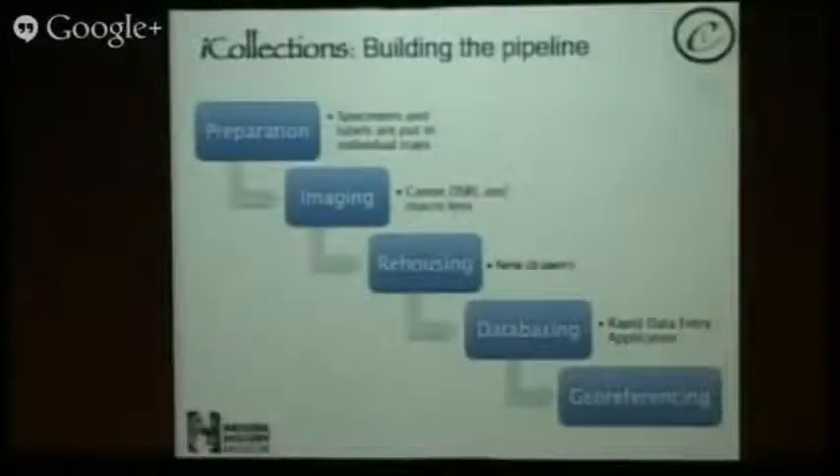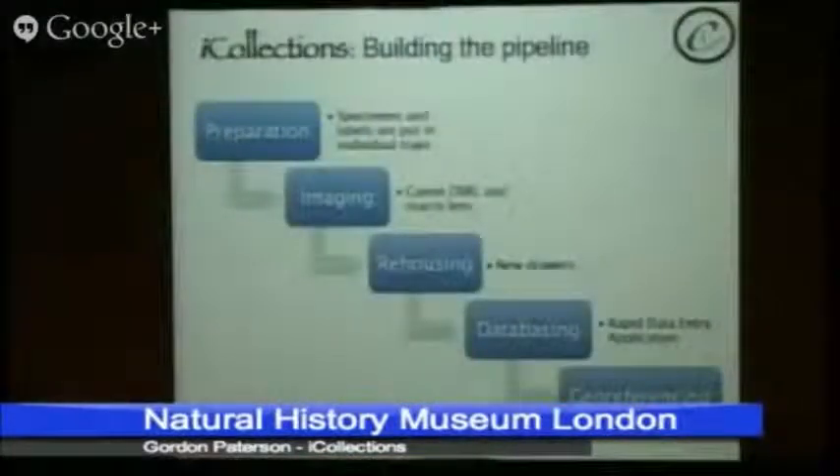So we're building our pipeline. The specimens have to be prepared — each has a label. The labels have to be taken off, and each specimen has to be individually photographed in an individual tray. Those are imaged using a digital SLR. The images are then stored in a special database. We're also rehousing the collections, leveraging some extra funding to get up-to-date drawers and storage. All the information on the labels is transcribed into a database, which will be geo-referenced and ultimately joined onto our KE system, then made available to the outside world.